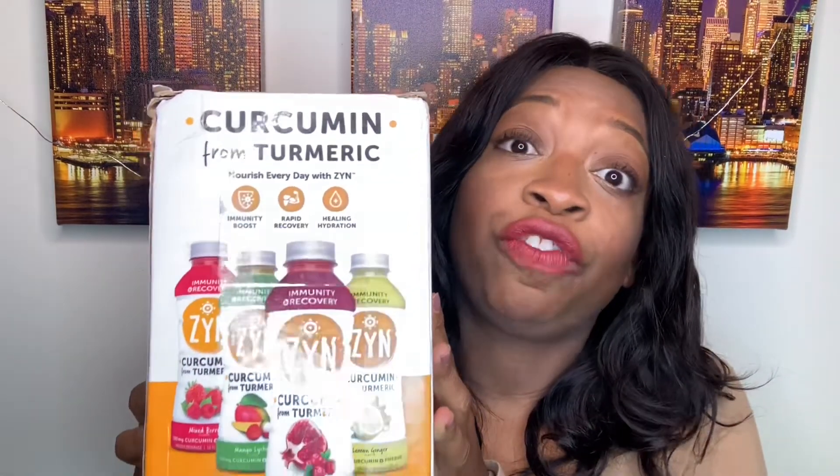Each bottle has 200 milligrams of curcumin, which is equivalent to 15 turmeric roots. That's a lot of turmeric. Curcumin is the superpower of turmeric and has been used in Eastern culture for years.